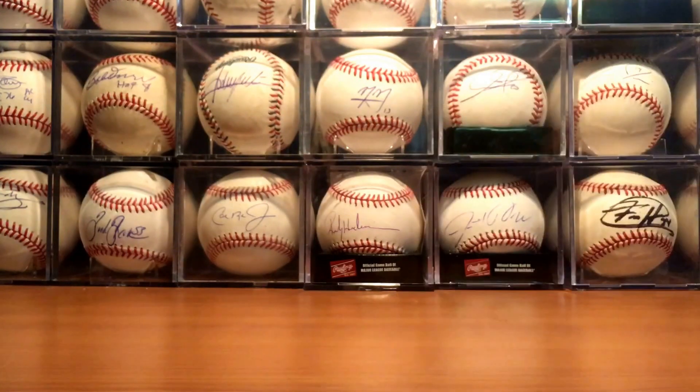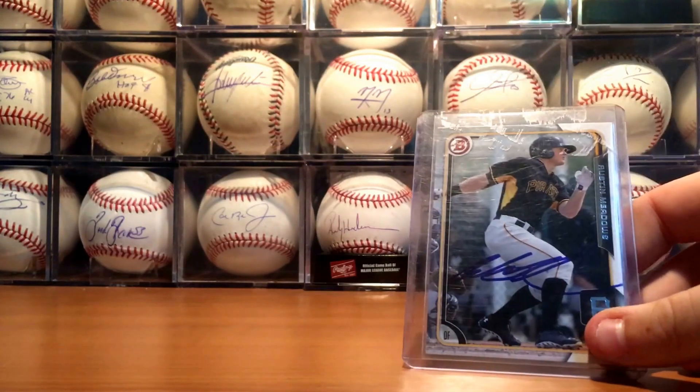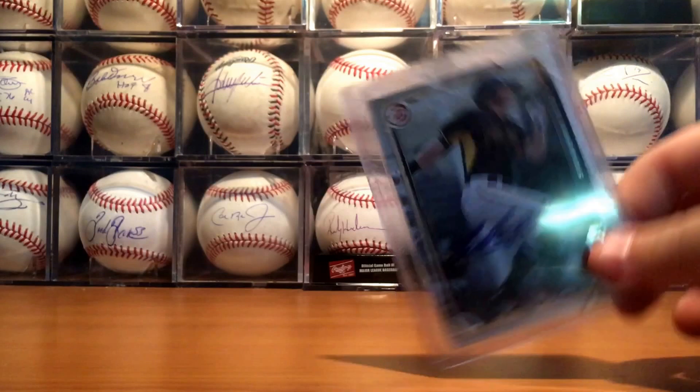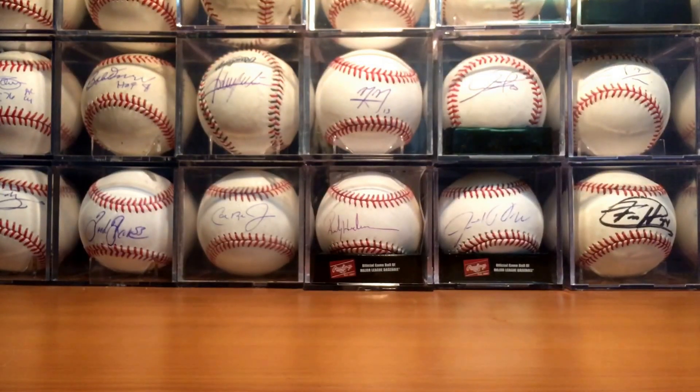Same with this guy. This is a 2015 Bowman, this is of Mr. Austin Meadows. And that is very nice, signed in blue — all of them are. Just happy that nothing fell out, that I know of actually.